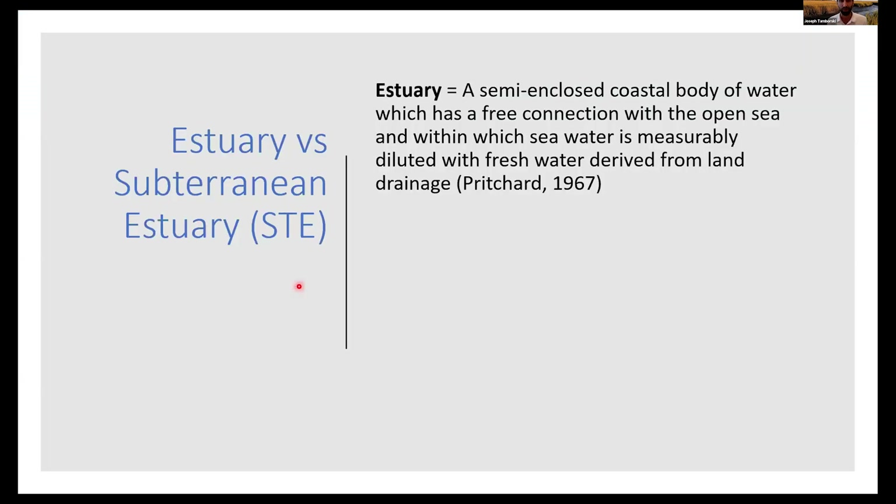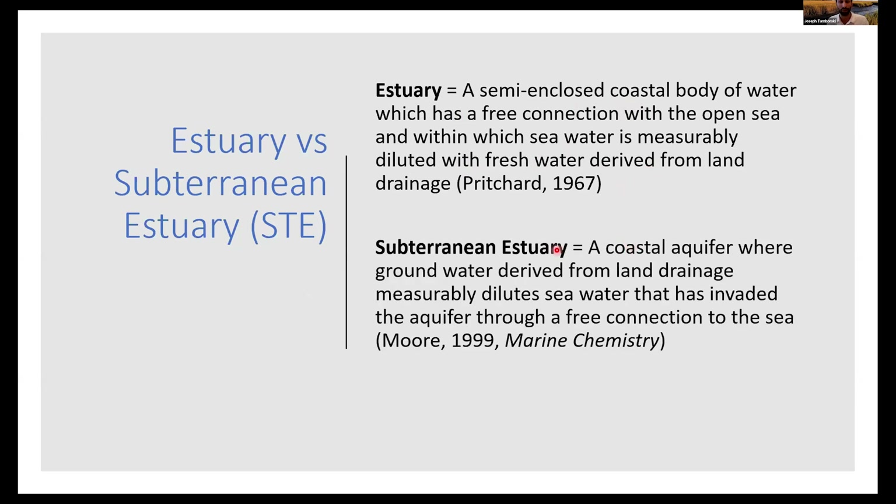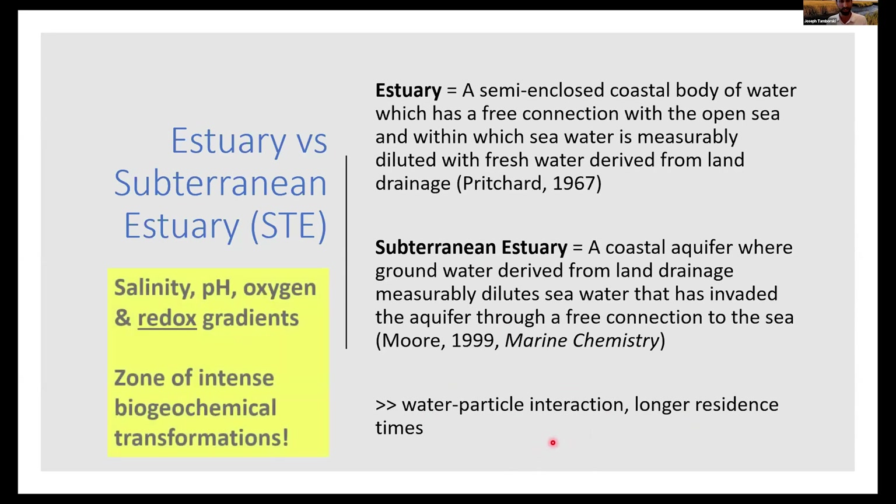What is the subterranean estuary? Starting with the textbook definition of an estuary — a semi-enclosed coastal body of water with a free connection to the sea where freshwater dilutes seawater — Billy Moore defines the subterranean estuary as a coastal aquifer where groundwater from land drainage measurably dilutes seawater that has invaded the aquifer. Importantly, in a surface estuary particles are on the order of milligrams per liter, while in the subterranean estuary porosity is 0.2 to 0.6, meaning more equal proportions of water to sediment, facilitating greater weathering and longer fluid residence times. The STE is in fact a zone of sharp redox gradients in addition to salinity, pH, and oxygen.